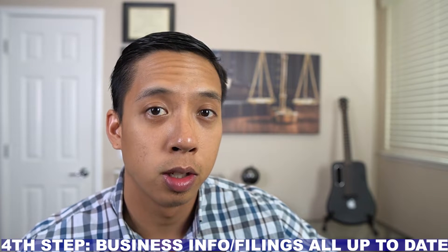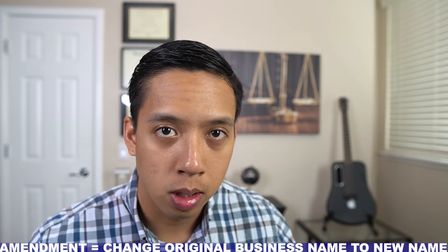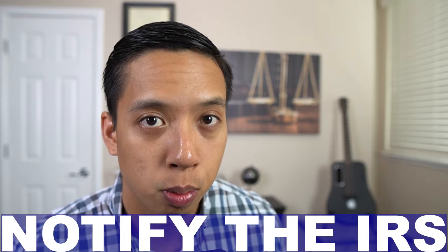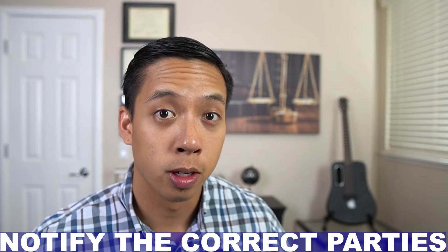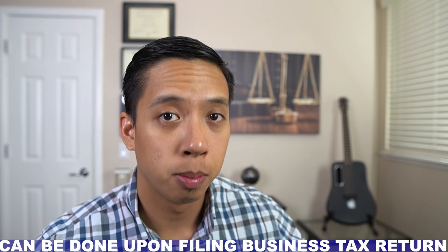The fourth step an entrepreneur is going to want to take is to make sure that their business filings are all up to date. If an entrepreneur starts an LLC but eventually changes the business name, they're going to want to do what's called an amendment. An amendment is when you change the original business name into a new name. An amendment can be filed with the Secretary of State, but the process does not end there — the entrepreneur will also need to notify the IRS of the business name change. The specific filing to the Secretary of State is called the Statement of Information, and notice to the IRS of the business name change can be done upon the tax filing.